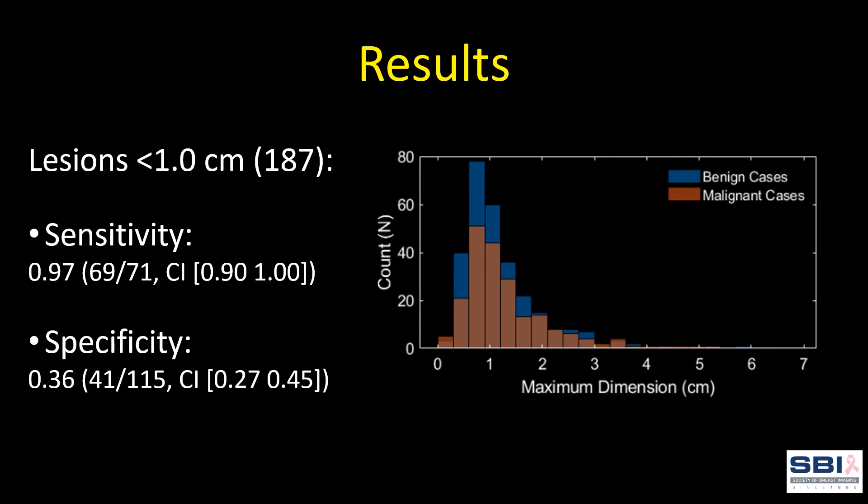This graph shows the distribution of sizes for all lesions evaluated during the study. We specifically looked at lesions one centimeter or less, which can offer diagnostic challenges to breast radiologists but which also have excellent survival outcomes when diagnosed appropriately. There were 187 lesions in this group, and the system had a 36% specificity.